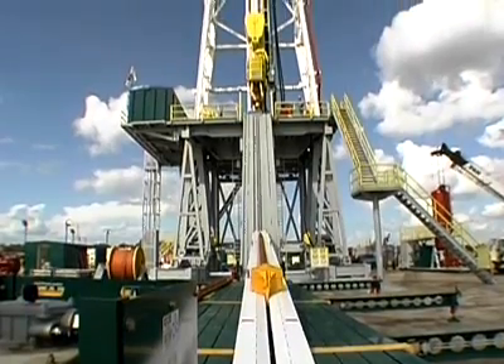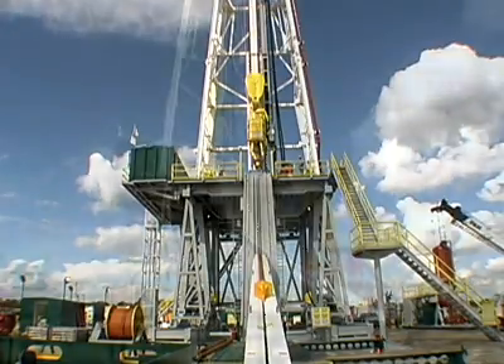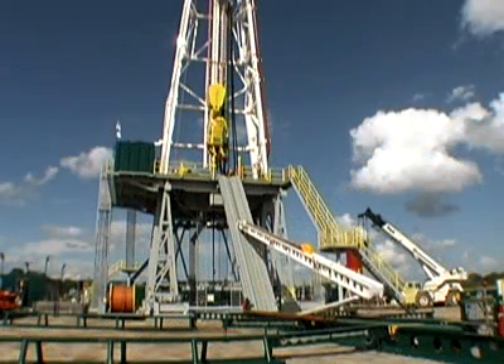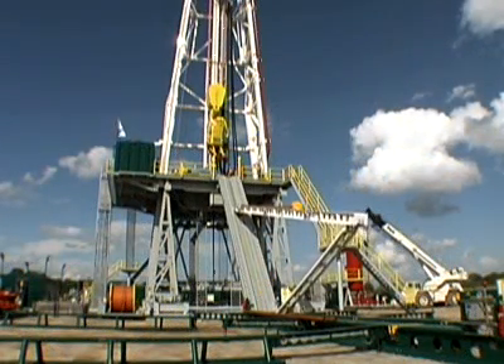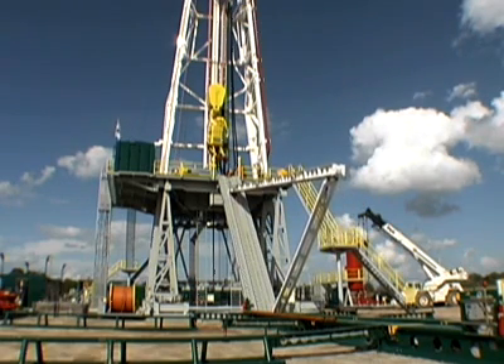The units are designed to pick up and lay down tubulars quickly, without any physical human contact. As an example, the PowerCat 3000, shown here, can pick up a 9.5-inch drill collar and take it to the drill floor in under 20 seconds.